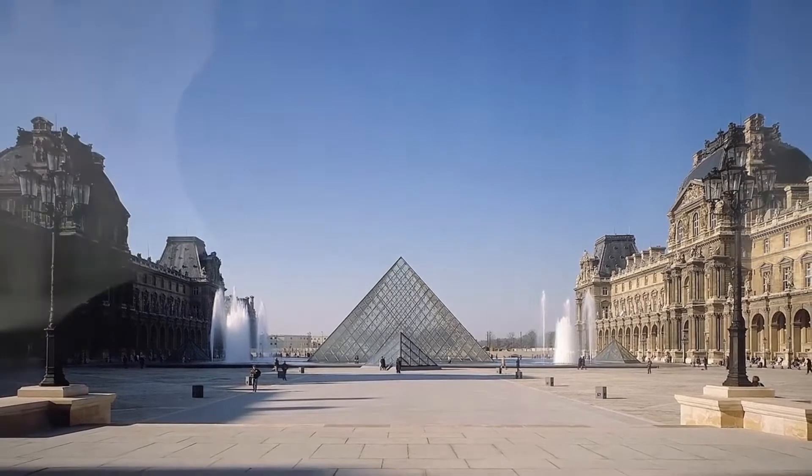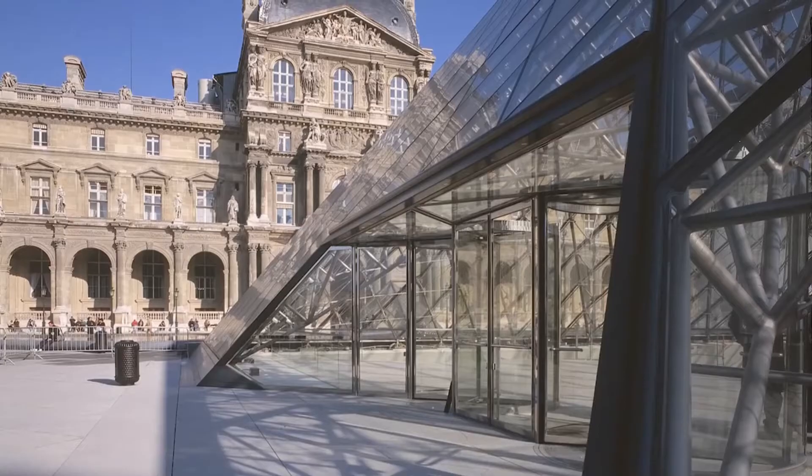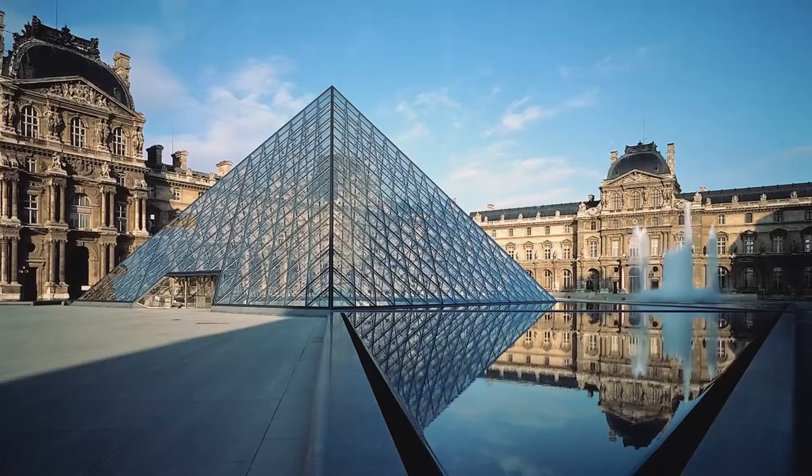What we were trying to show was that our project was really inspired by all of Paris. Through it, you see the facades of the palace — there would be no distortion in the color.